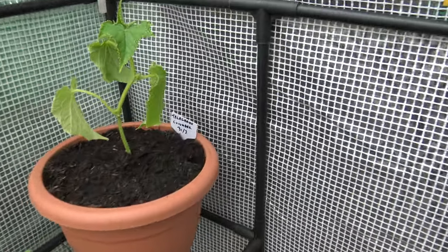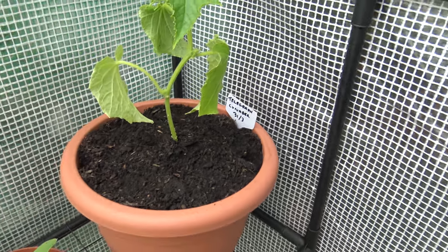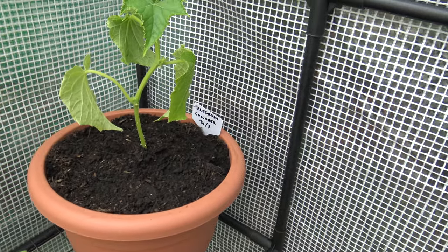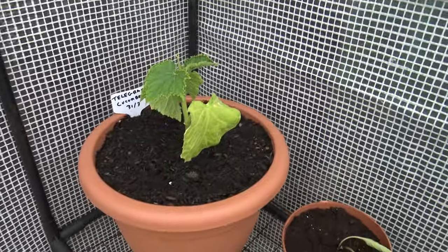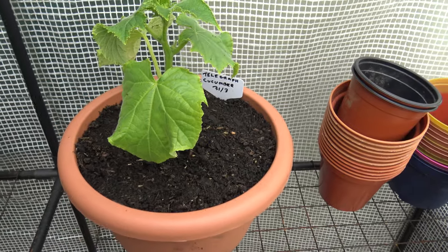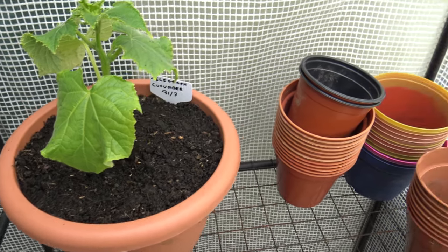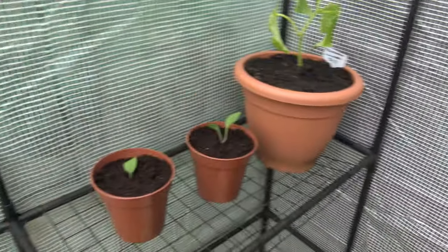What we've got here — Telegraph cucumber. That's the one I grew last year, the same type, and they were lovely. The best cucumbers I've ever tasted. And another telegraph, and another. I'm gradually bringing the plants out to the next greenhouse and bringing them in here, just using up the extra space which is all going to be full before long.